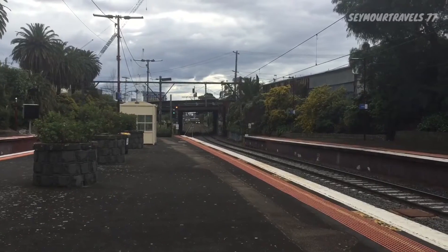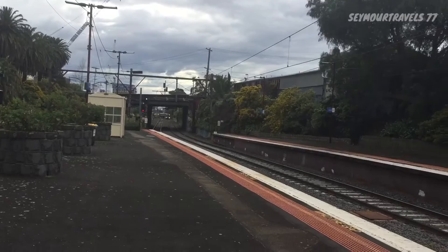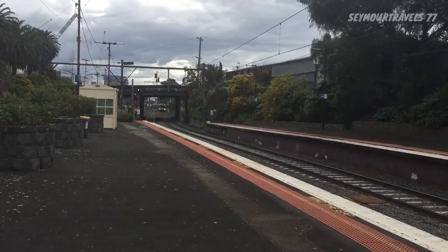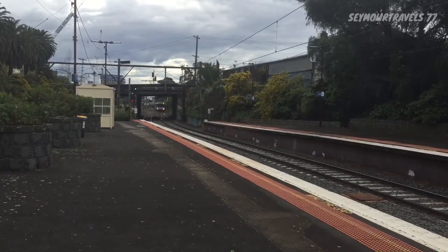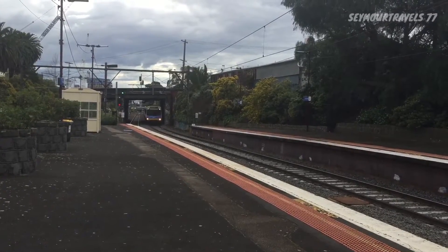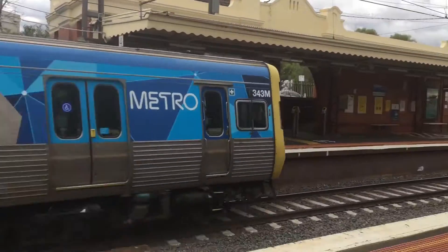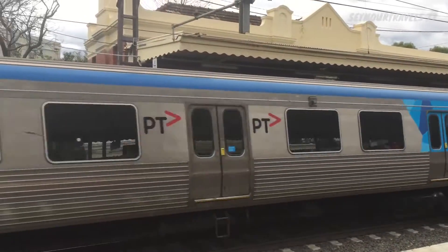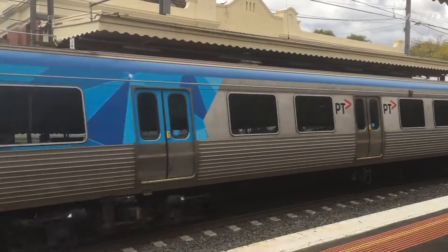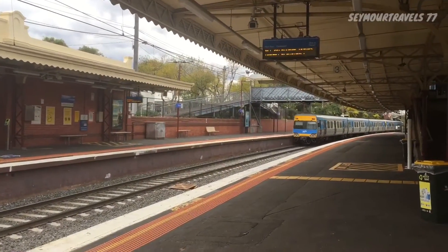That's a pass through platform number four — we have a Comeng EDI service. This train is bound for Pakenham: 3343M, 384M, 375M, and 488M. The rear is a Comeng Alstom set.